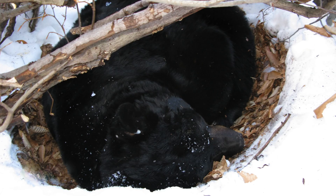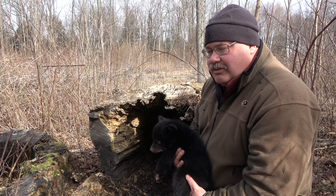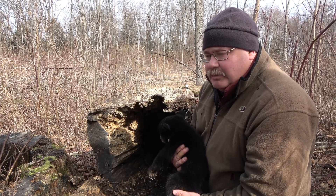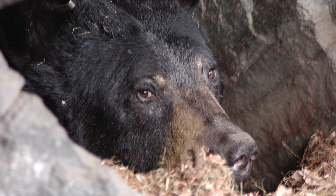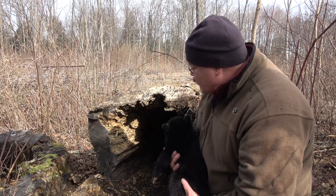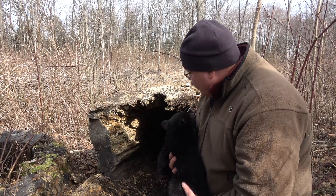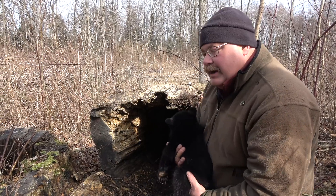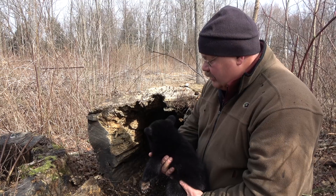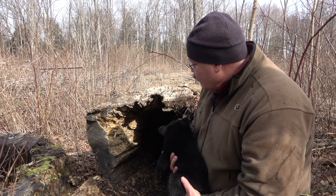What we see for types of dens really varies across the state. We have bears that den on top of the ground in what look like large birds' nests. We have bears that den in rock cavities, and this particular bear is in a hollow log, which is kind of a unique one — we don't see too many of these. It's very dry and fairly warm in there, but we do have bears that den right on top of open ground that are very successful at producing cubs, so they don't all need a den like this.